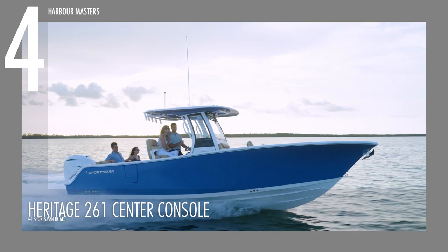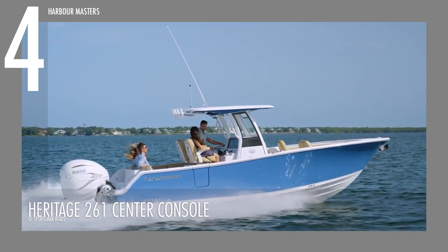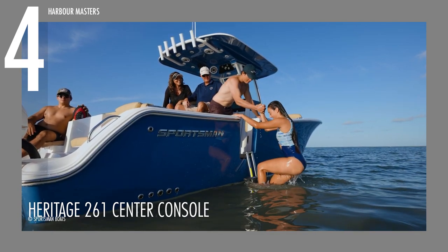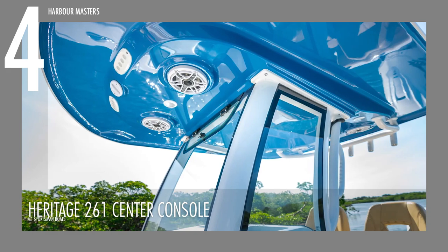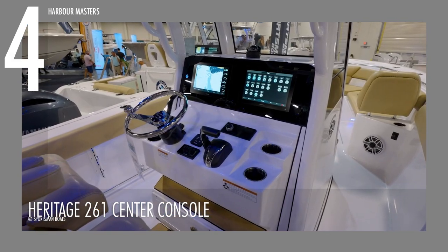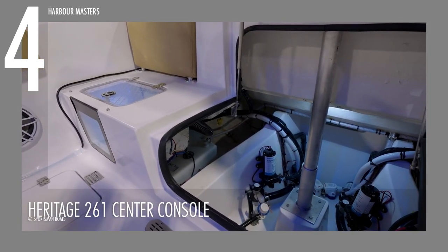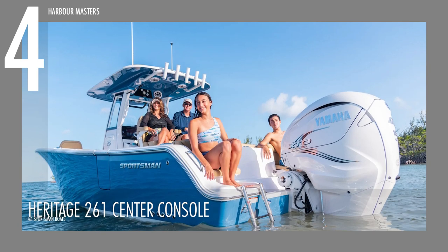What sets the Heritage 261 CC apart is its yacht certification, a prestigious distinction awarded only to vessels measuring 26 feet and above. The Heritage 261 Center Console is equipped with two side doors that open a full 180 degrees, providing effortless access to the water. A fiberglass hardtop, complete with lights, speakers and rod holders, offers ample shade and functionality. The helm station features state-of-the-art electronics and a tempered glass windshield that provides all-around protection. The cockpit is thoughtfully designed for fishing, featuring two impressive aquarium livewells on the transom. The Heritage 261 Center Console now comes with a price tag of well over $140,000 US dollars.